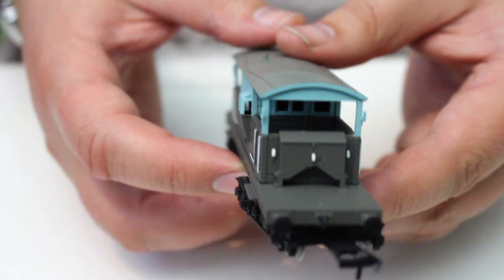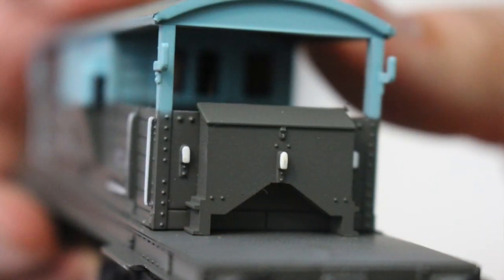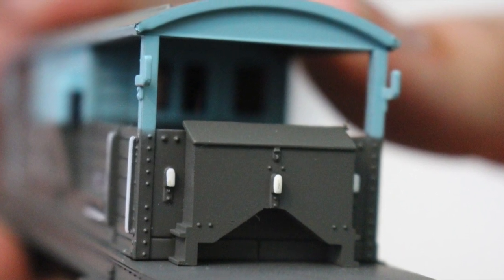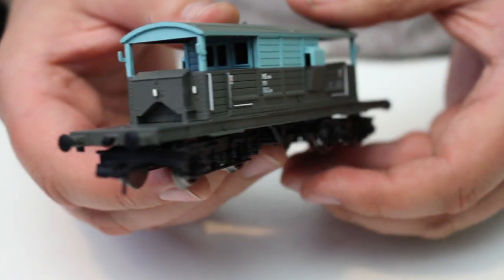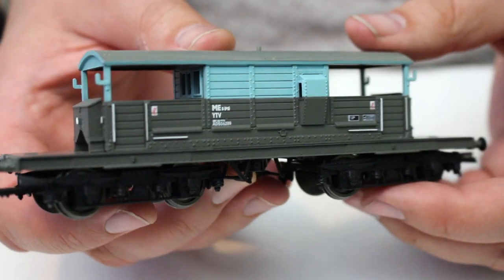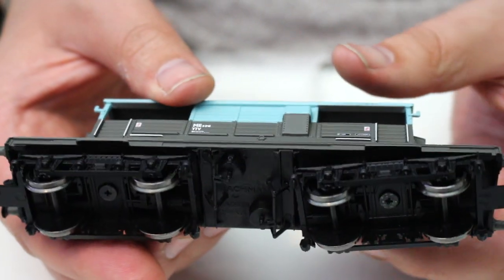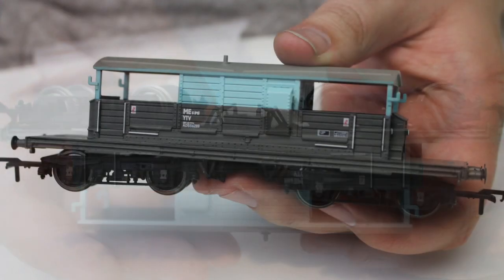The handrails on this model are moulded to the body, but they are done very, very well — picked out in white. You wouldn't actually really know that they're moulded on, so again not really a great detraction. On the ends we've got the sandboxes and also the lamp brackets, again pretty reasonably moulded. The lamp brackets are a bit chunky, but that's probably more in keeping with a model that's now getting on in excess of 20 years old.